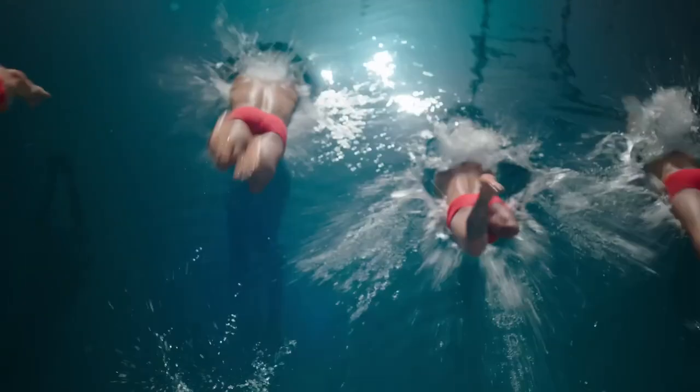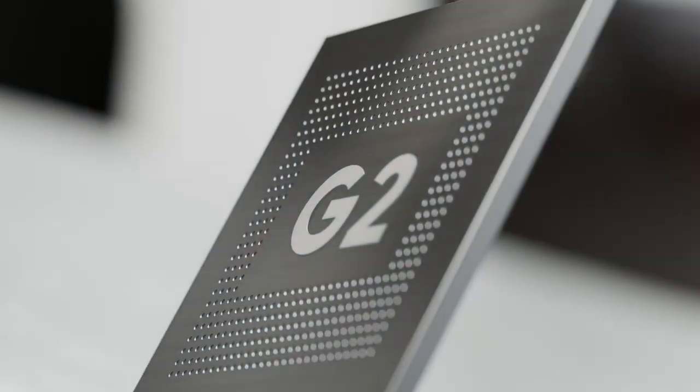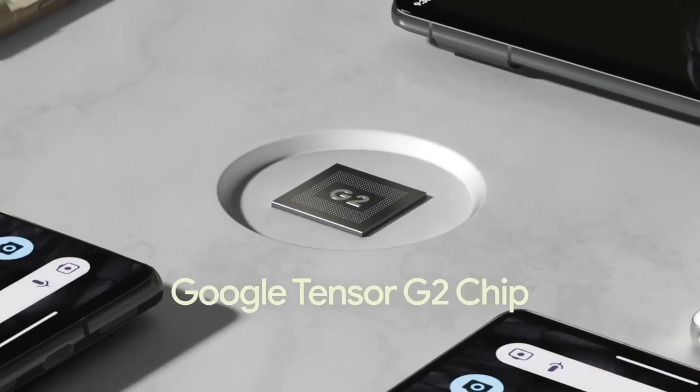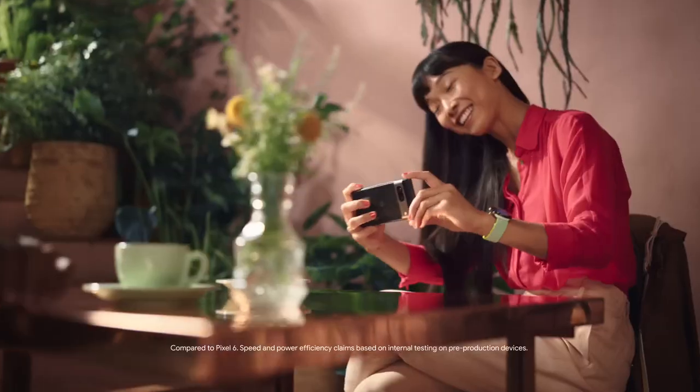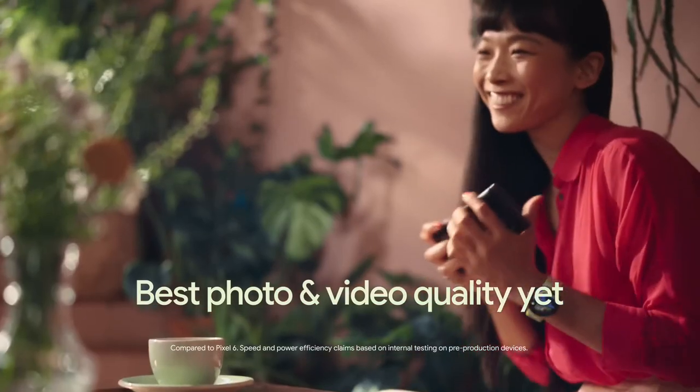And it all starts with the brains behind Pixel 7: the Google Tensor G2 chip. Pixel's newest processor is custom-built with Google AI and makes Pixel faster and more secure, delivering the best photo and video quality yet.